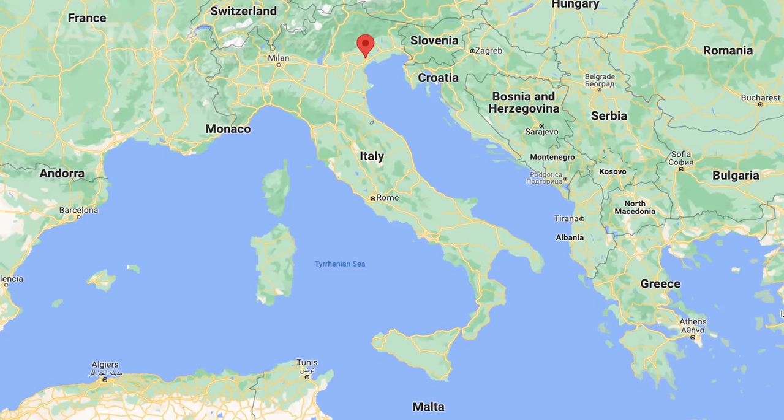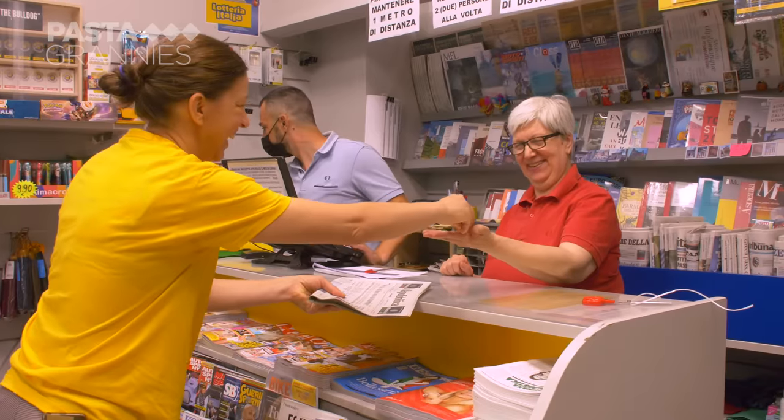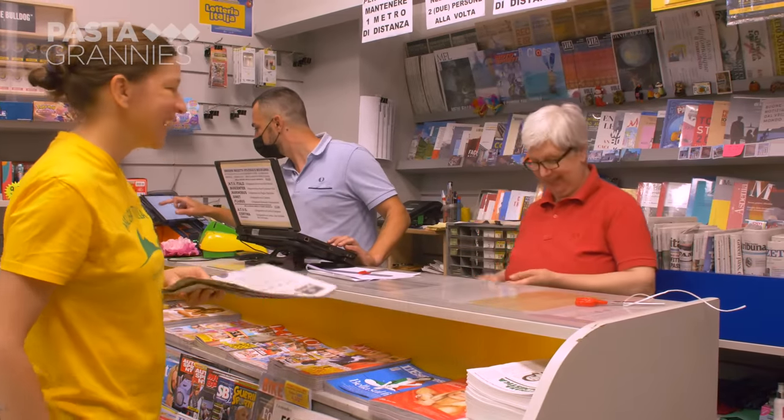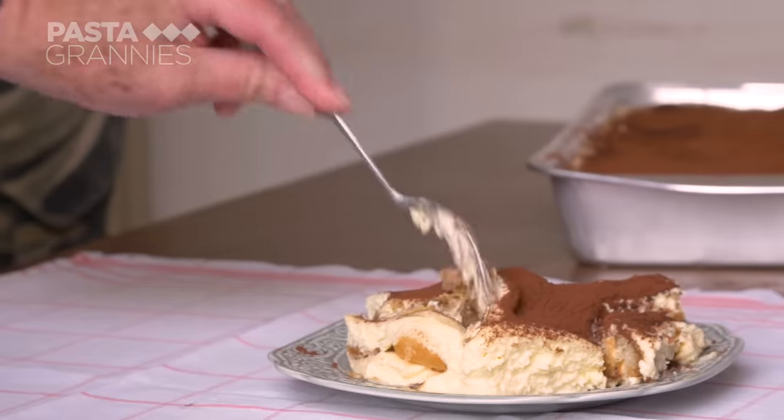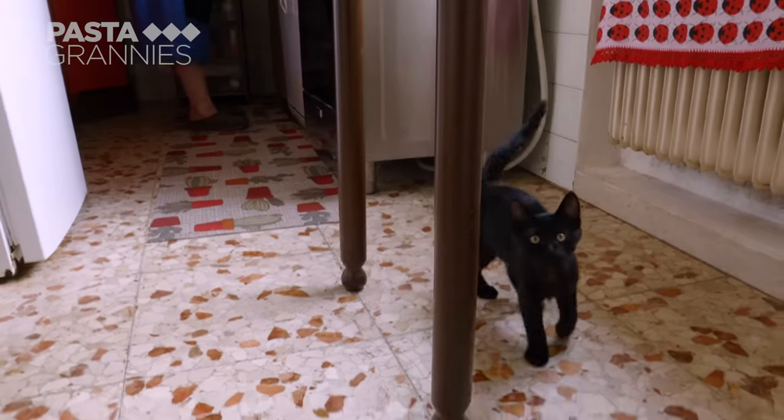Mara lives in Treviso and has worked at the train station's news agents for 35 years. She is sharing the Treviso recipe for tiramisu, and her kitten is hoping for some.